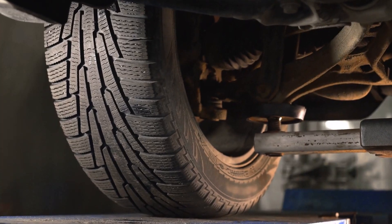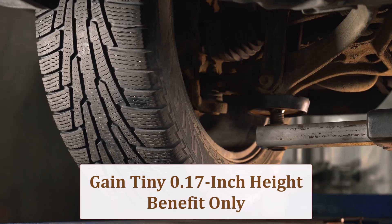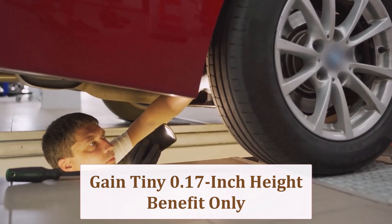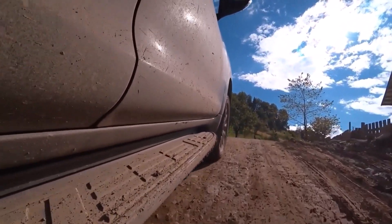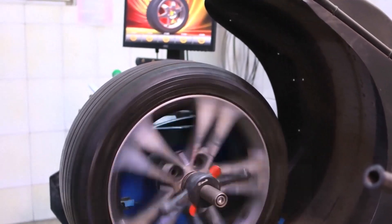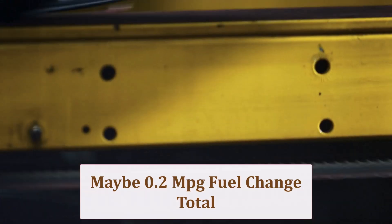With a diameter bump of just 0.35 inch, ride height grows roughly 0.17 inch — imperceptible while driving, yet sufficient to nudge chin spoilers away from steep driveway lips, speed bump peaks, and reduce costly alloy curb rash. Wider tread yields marginally higher rolling resistance, costing perhaps 0.2 mpg in mixed use.